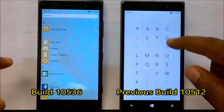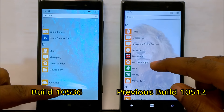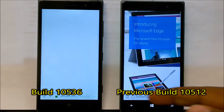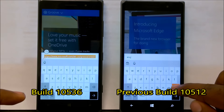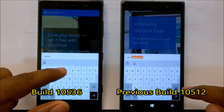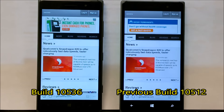We can also test the Edge browser — launching it at the same time on both devices. It's slightly faster on the new build. There's a rendering difference but both open the same page. Both devices are connected to the same Wi-Fi. It looks like page load was actually quite a bit faster on the new build there.